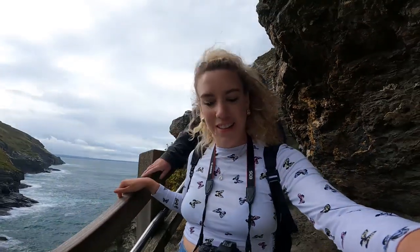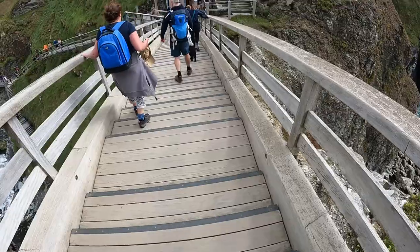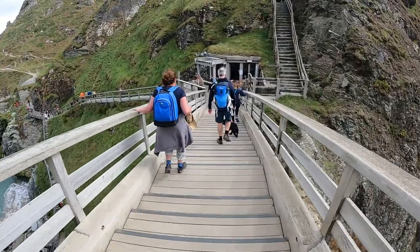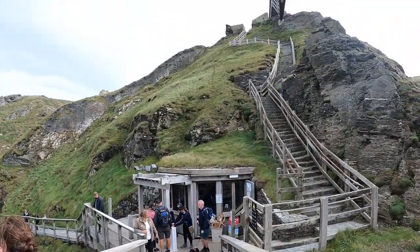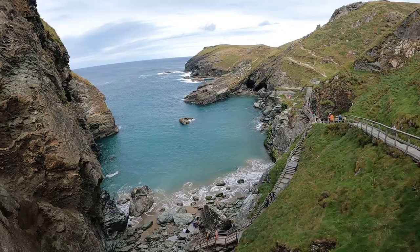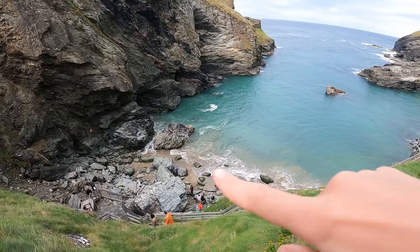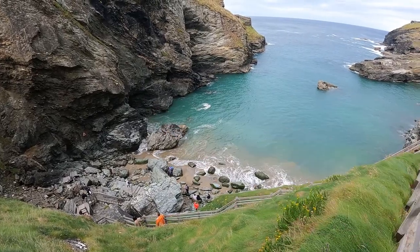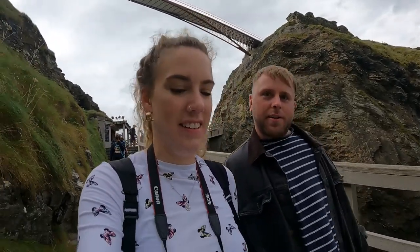Wow, wasn't it good? Epic views. It looks like because of the tide, Merlin's cave may be a no-go, so we'll have to get a coffee first and then go check it out later. If not, we'll show you the exterior.